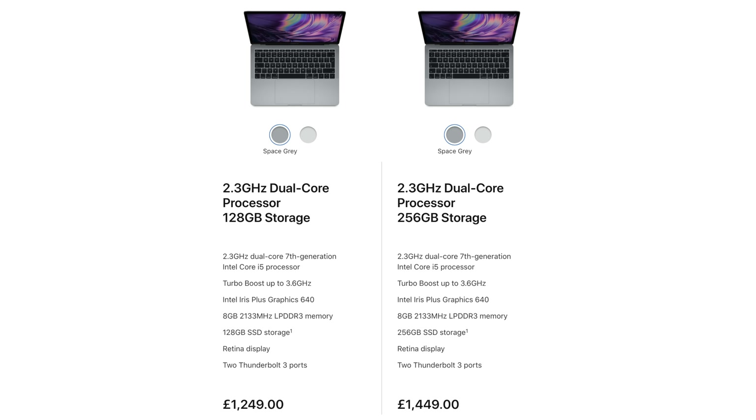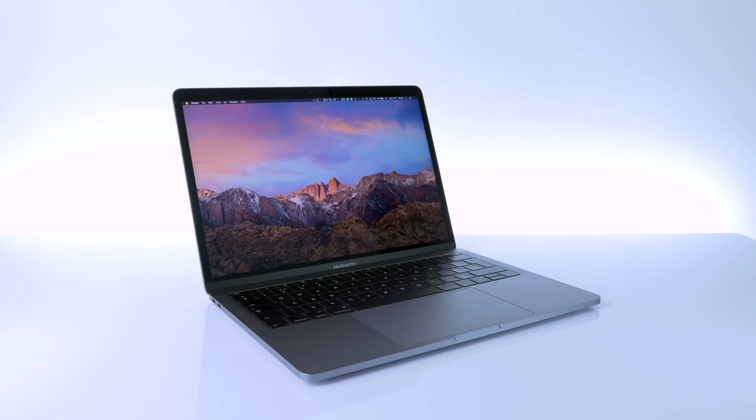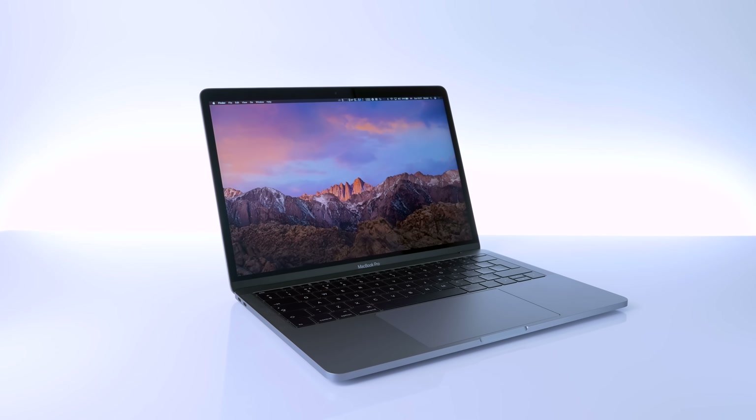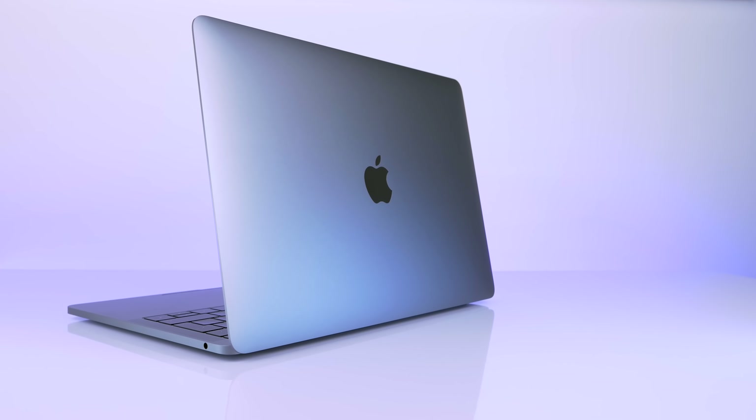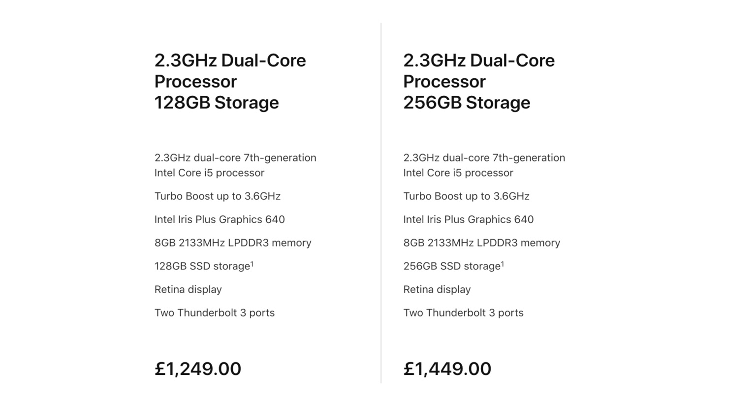First things first — Apple actually sells two of these 13-inch MacBook Pros. One comes with no touch bar and two Thunderbolt 3 ports, and the other comes with a touch bar and four Thunderbolt 3 ports, which is the one I have here. The no touch bar model hasn't been updated in 2018 at all — it's still a 2017 model. Do not buy it because it's going to be either updated soon or even removed altogether, since it comes with a dual-core processor and doesn't really qualify as a pro device. In this video, I'll be focusing on the 2018 13-inch model with a touch bar.